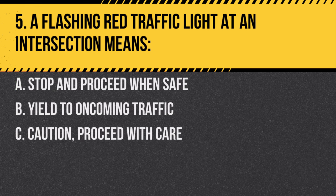Question 5. A flashing red traffic light at an intersection means: A. Stop and proceed when safe. B. Yield to oncoming traffic. C. Caution, proceed with care. Answer: A. Stop and proceed when safe. Treat it like a stop sign.